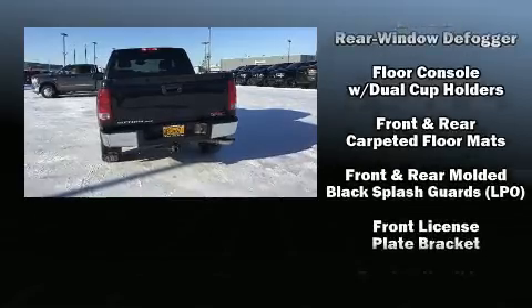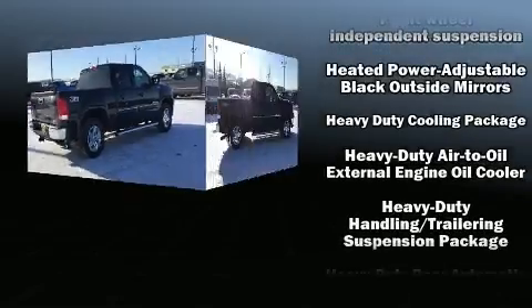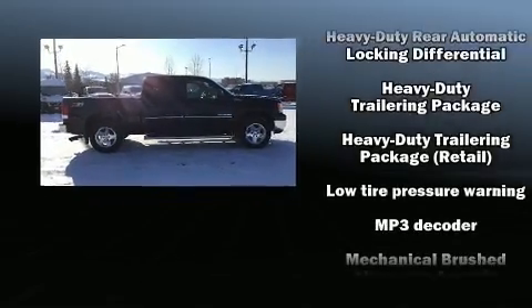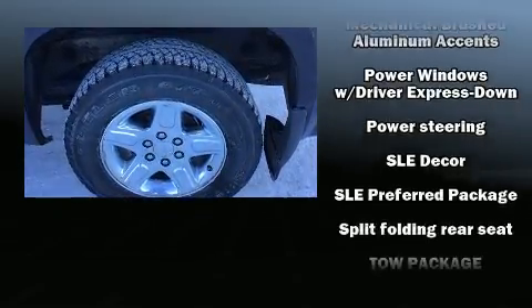Passenger security is always assured thanks to various safety features such as head curtain airbags, front and side impact airbags, traction control, a security system, OnStar, and ABS brakes.